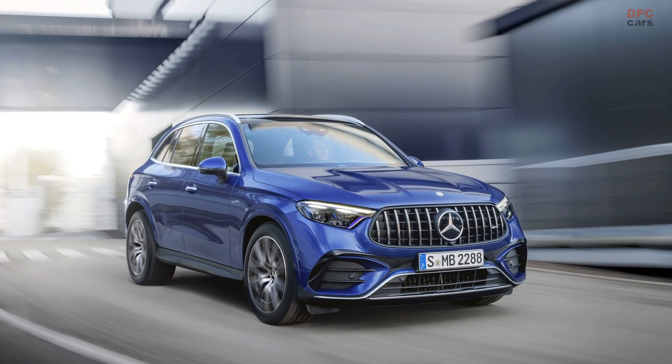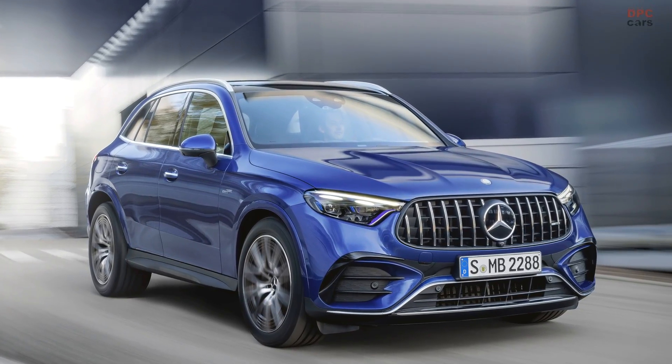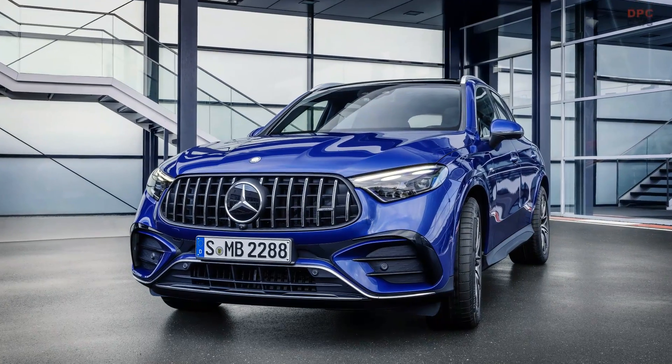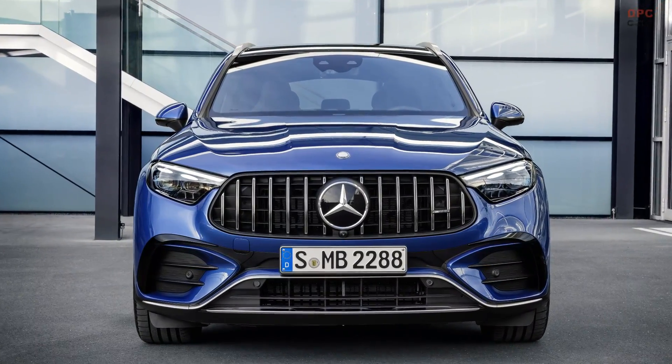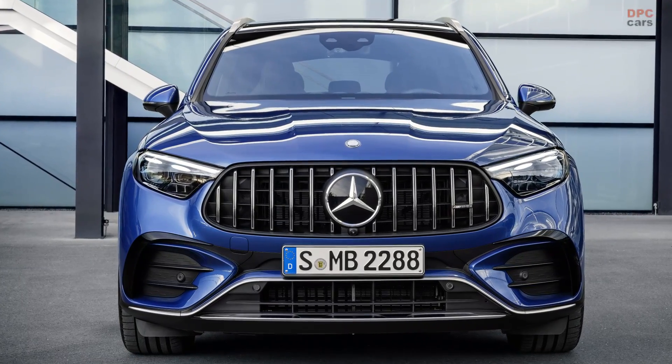It combines a turbocharged 2.0-liter engine with an integrated starter generator, delivering a staggering 416 horsepower. An additional 13 horsepower is available at lower speeds thanks to the starter generator.